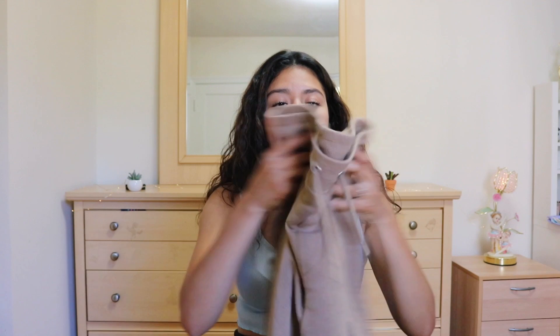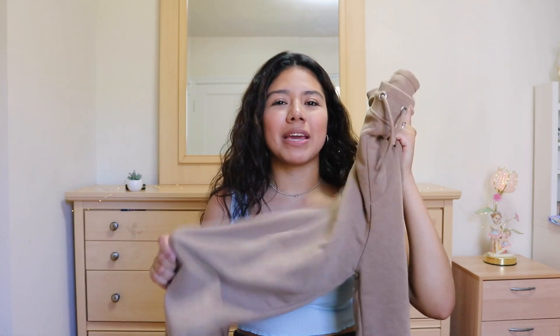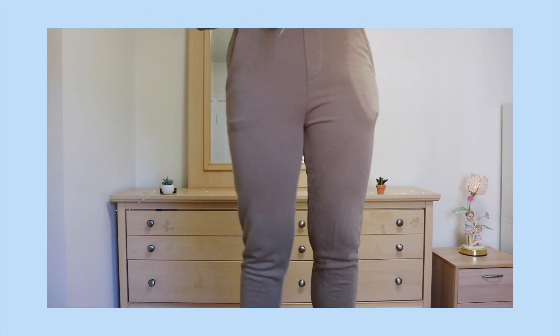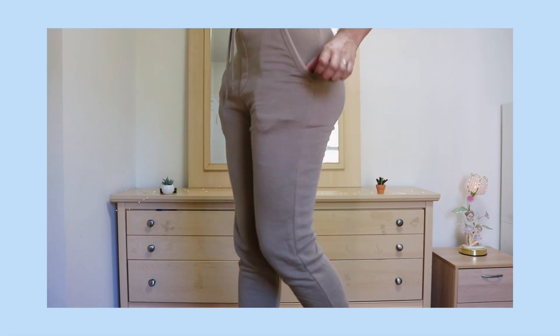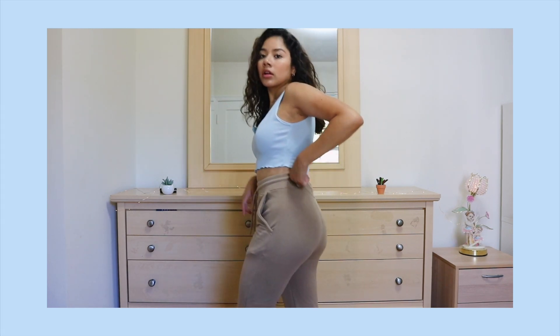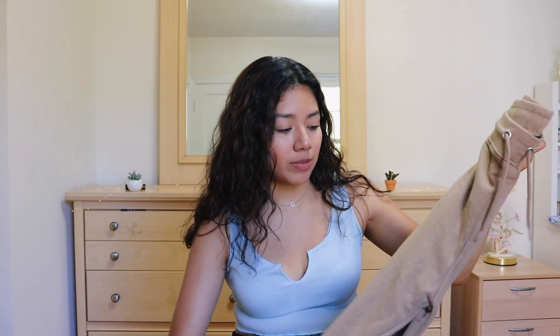The next sweatpants I got are these tan sweatpants. They looked different in the picture. I don't know how I feel about these. They're comfortable. I think they're the high-waisted ones, which I kind of regret getting because they're super high-waisted. But I love the drawstring — that's super helpful — and I love how they have pockets. It is a little bit see-through though. They are super comfy and super soft, but Boohoo fooled me a little bit with the color. These are a size small US 4.